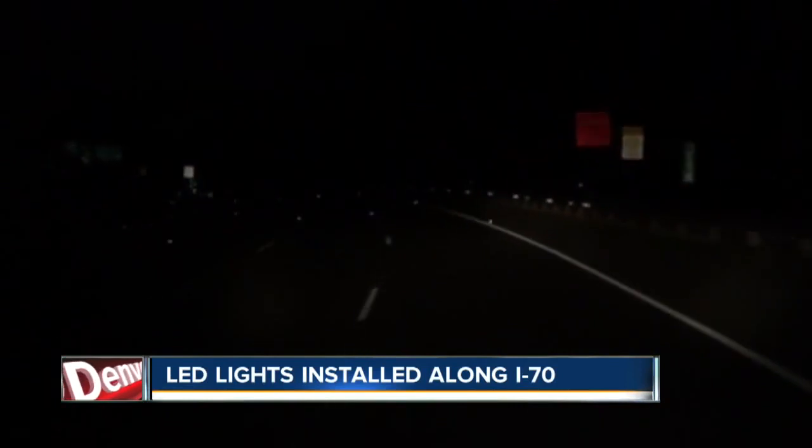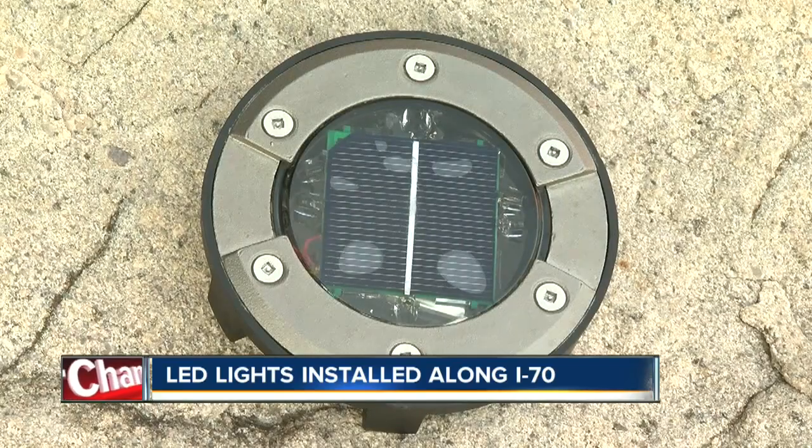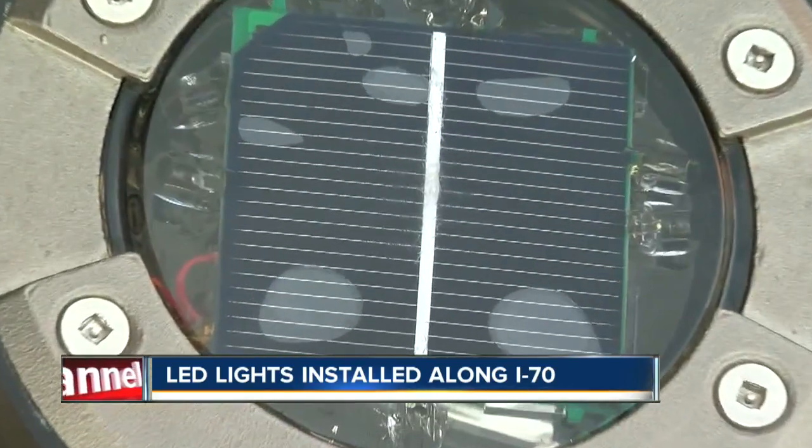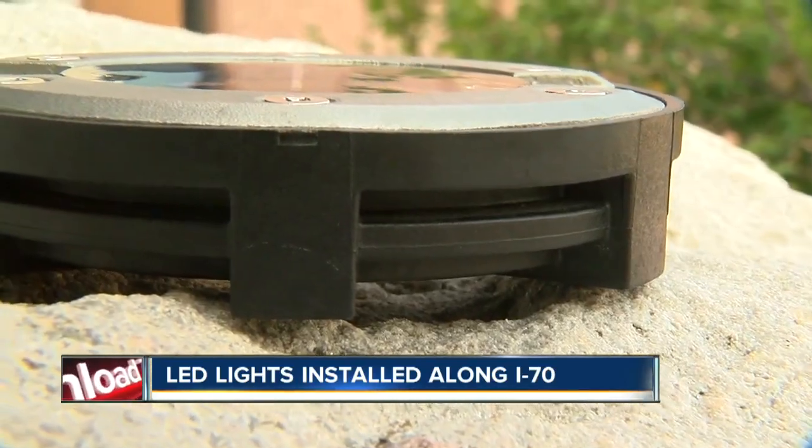And those plows will be out before we know it. Earlier this month, we showed you another way CDOT is keeping you in your lane — LED lights on I-70 near Floyd Hill. We asked why these aren't used in the city, and you guessed it, they are also expensive.